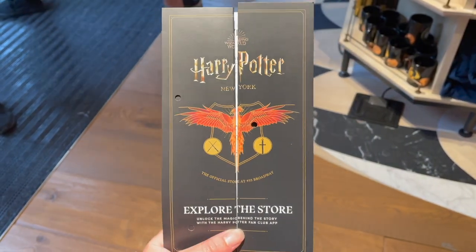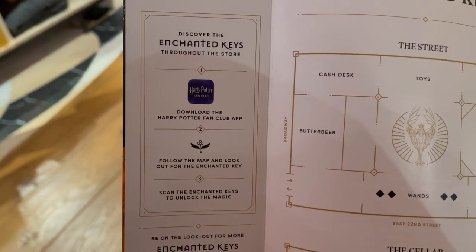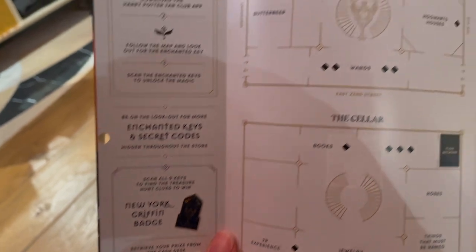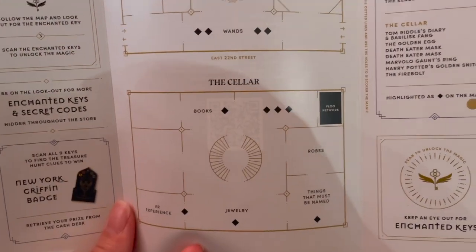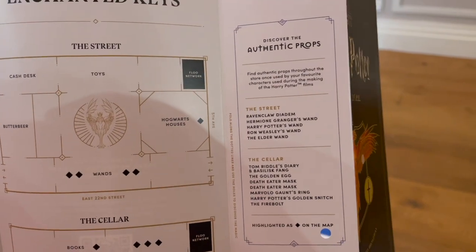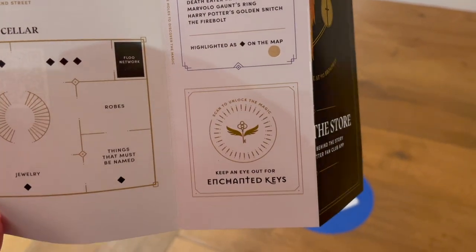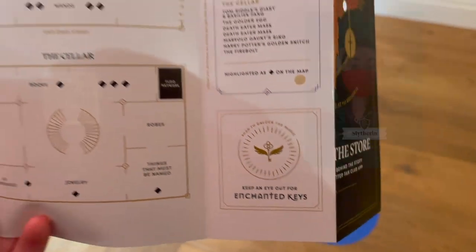When you enter the store, they hand you a map and instructions for the scavenger hunt, which is the thing I am most excited for. Opening it up, we have the map of items to scan and where they're located in the store, plus instructions on how to download the app, where you can scan the enchanted keys to crack the code and get your free gift. The app is really cool — anyone can download it — and you can take a quiz to find your house, Patronus, and wand.